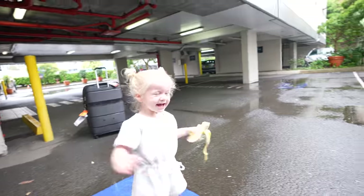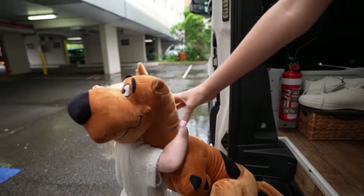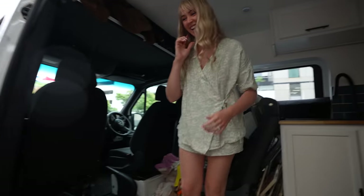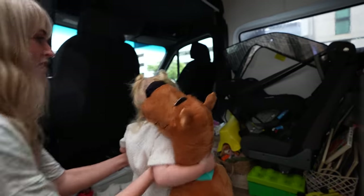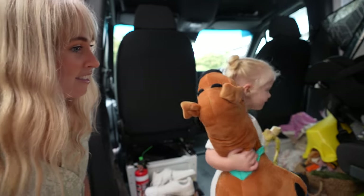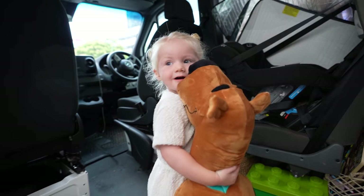Do you want to come in? Do you remember all your stuff? Yeah. It's dog-ga. He's a big dog dog.